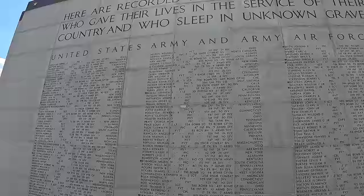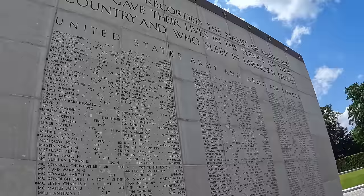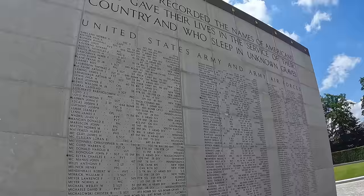Here are recorded the names of Americans who gave their lives in the service of their country and who sleep in unknown graves. The sun is blinding me but I'm getting the angle now. They were not recovered.